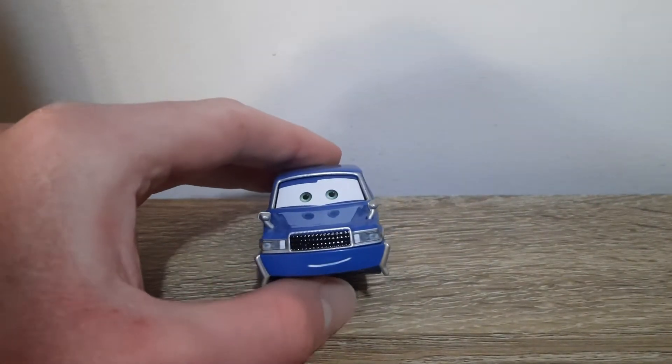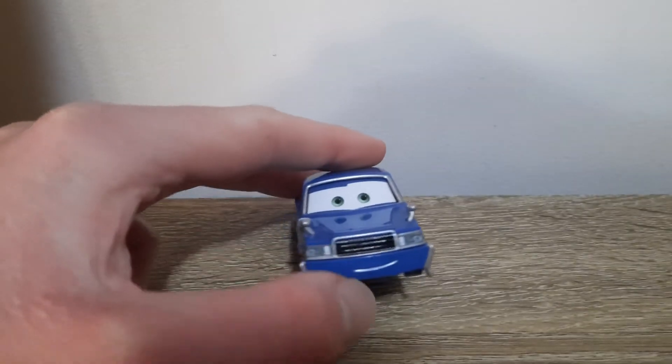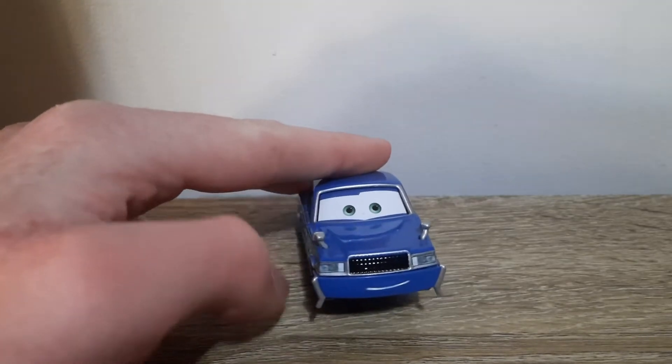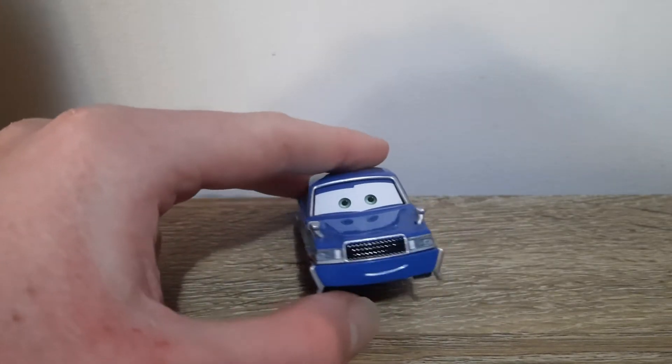So Ito here, he has green eyes with a nice little smile. He's got the grill — moustache grill and the headlights. He's got some mirrors and he's got these little L-shaped things on the side here. I don't know what they're supposed to be, but they're there.